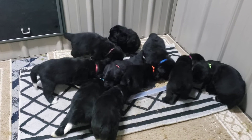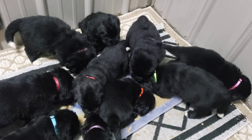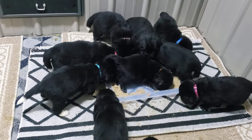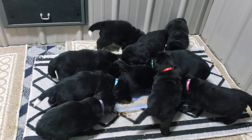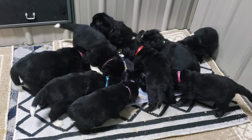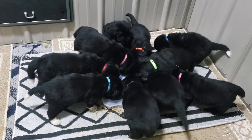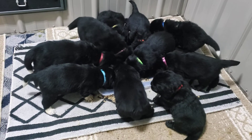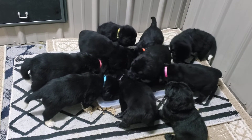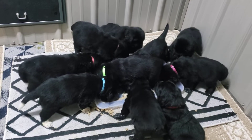It looks like all the rest of them are doing fantastic, but like I said this is their first solid foods. Red boy, you gotta lay down in it — come on, let's not lay down in it. He knows something's going on but he's not quite sure what. They're all growing, they're all doing great, and as you can see they're enjoying their breakfast. This is some yummy stuff.